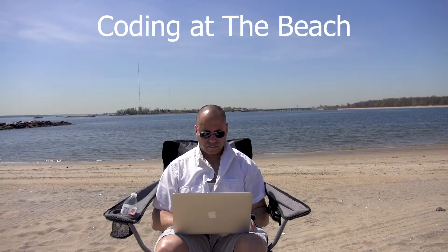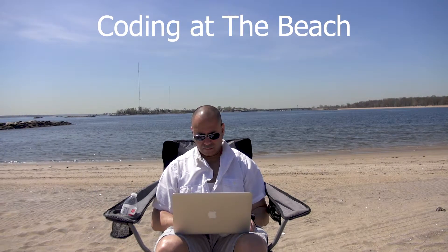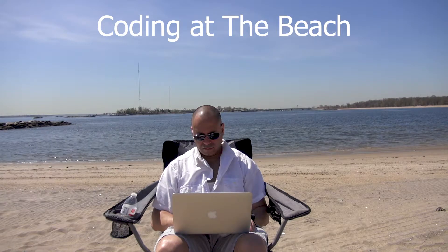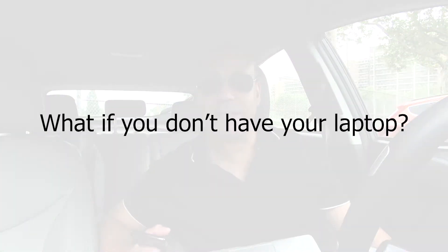The way I stay productive on the go is with my MacBook Air — it's the 11-inch 2012 edition. It has four gigabytes of RAM and an SSD. It's not the highest powered laptop, but it's extremely mobile and easy to carry around. The battery life is really good, and I keep the charger with me so I can plug it in whenever I need to.